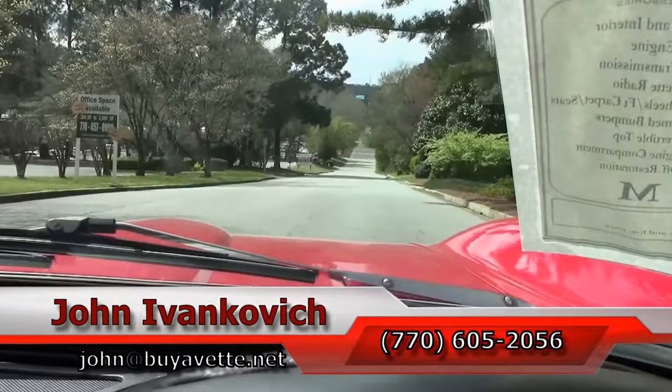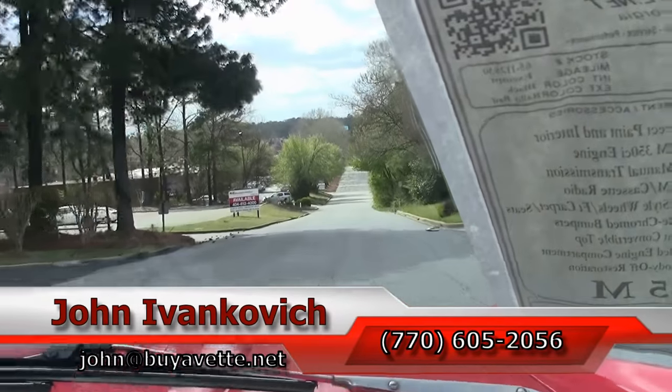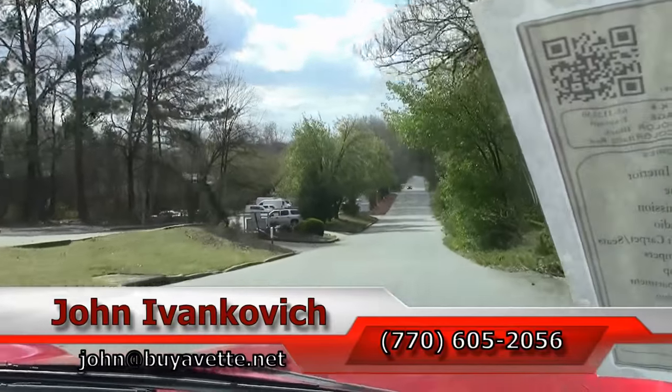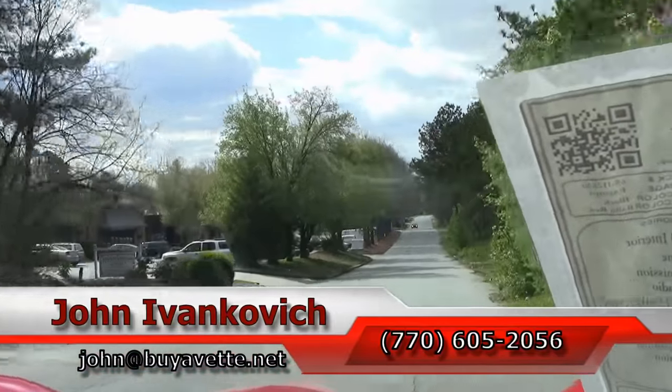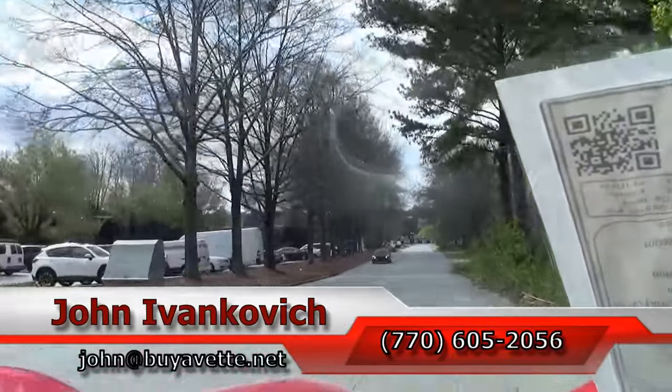Call 770-605-2056 or visit johnandbuyavet.net if I can assist you with this or any of the hundreds of classic cars and Corvettes we carry. As always, subscribe to the YouTube channel so you can see all the fun new drives first, and we'll see you all out on the road.